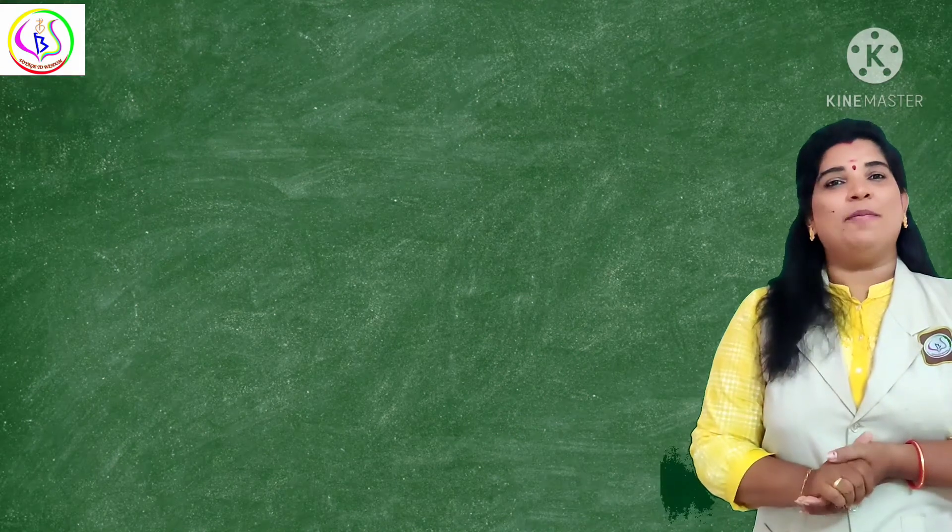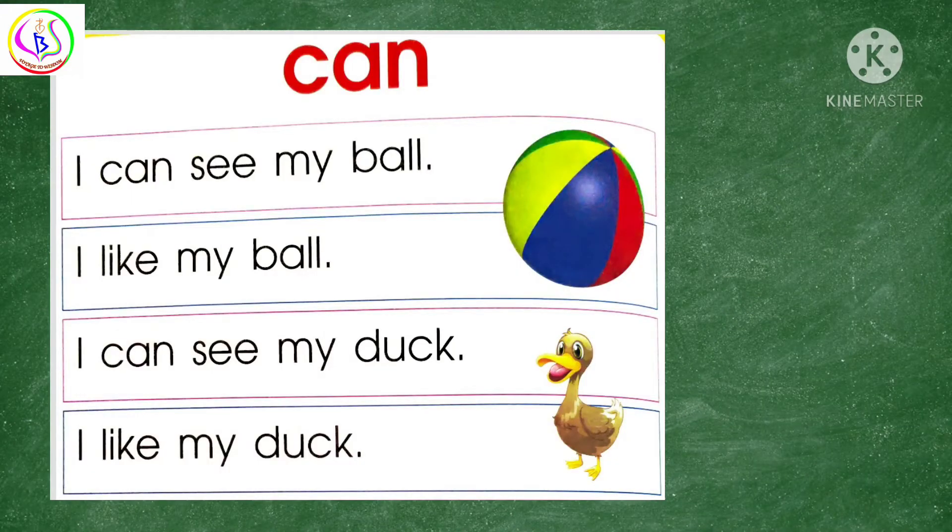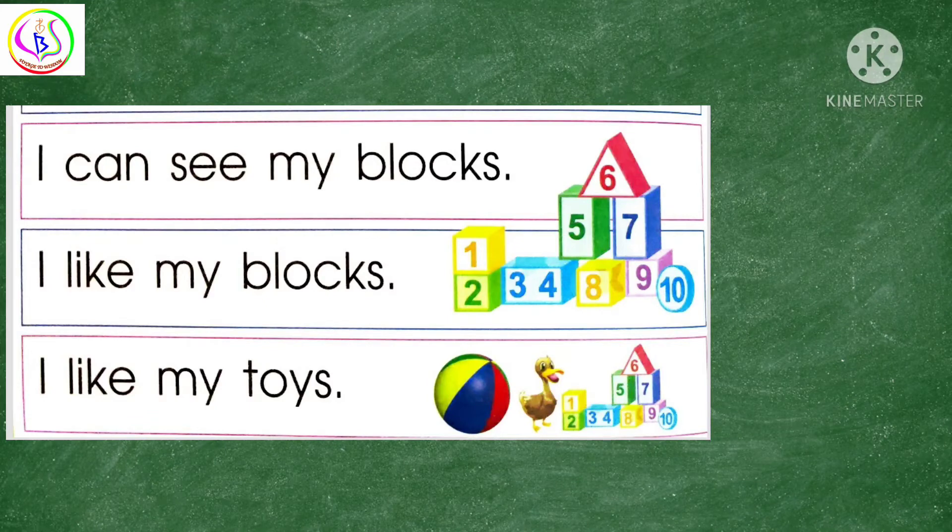Now it's time to read it by your own. Start reading now. I have a bicycle.